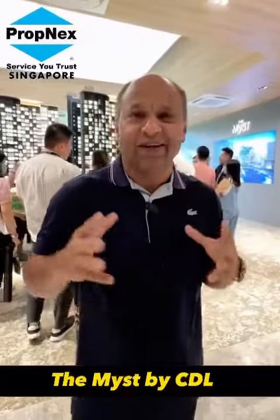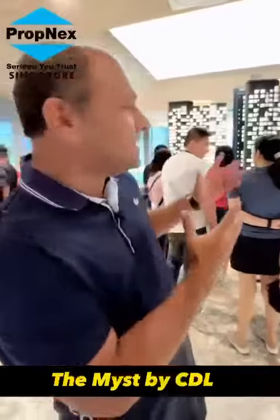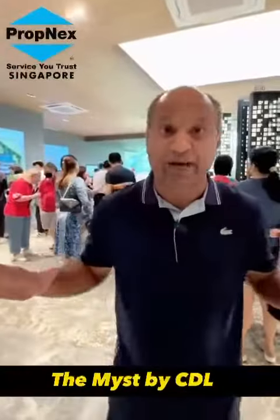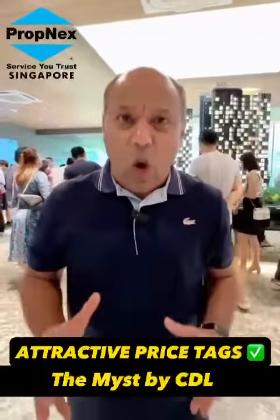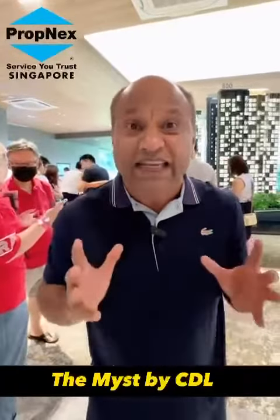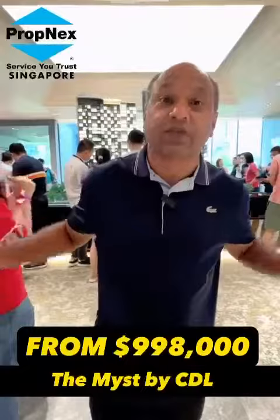I'm truly excited right now — I'm at the Mist show flat. You can see there are really a lot of people here today, truly crowded. This is one development that is priced so attractively. 408 units, one-bedrooms all come with a study, more than 500 square feet, which is very decent, and the starting price is below a million dollars.